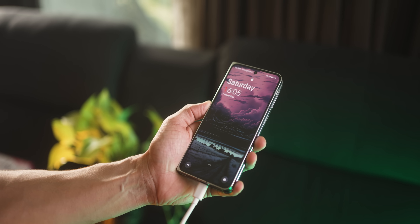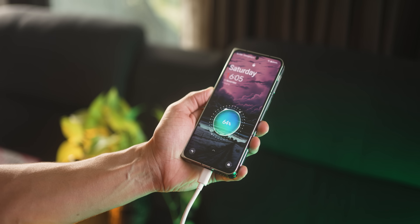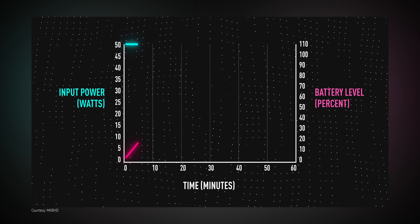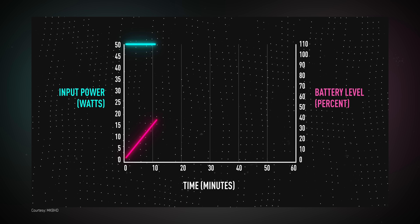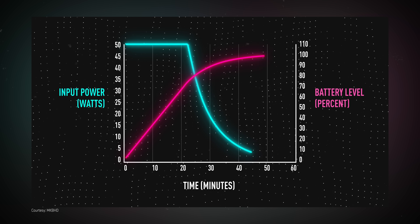So if a OnePlus phone supports 67 watts, it might charge at 67 watts just for a few minutes to get a quick boost. But then your phone or your adapter starts getting hot, so they lower down the voltage and start passing a stable current for a slower charge. That's why the later half of your charging is slower.